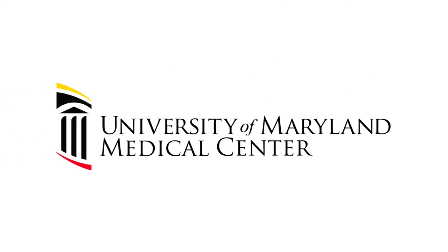Kidney stone formation is a feared medical problem. My name is Michael Phelan. I'm the director of minimally invasive urologic surgery here at the University of Maryland Medical Center. Today we're drawing outside the lines.